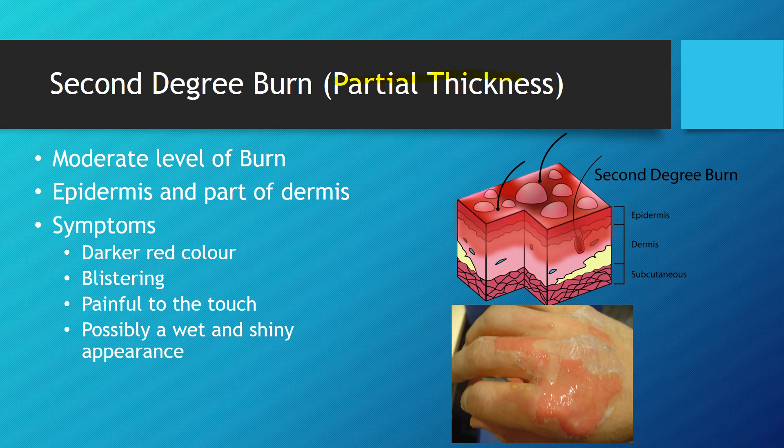Second degree burns, also known as partial thickness burns — an important term to remember — are a moderate level of burn. They usually involve the epidermis and part of the dermis, as shown here. Symptoms include a much darker red color than a first degree burn, blistering, and it's very painful to the touch. The appearance can be wet and shiny, and the skin appears broken at the top, which coincides with the blistering seen in a second degree burn.